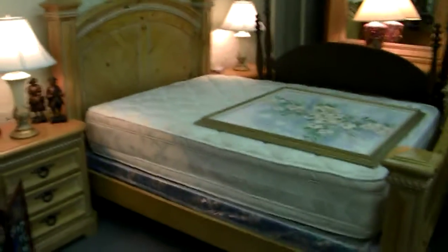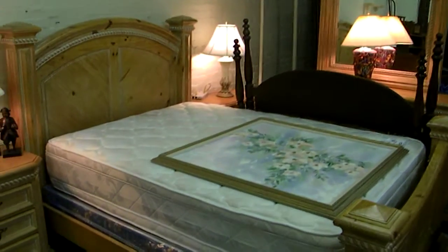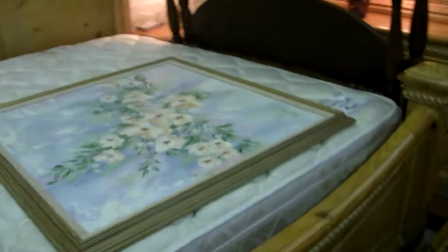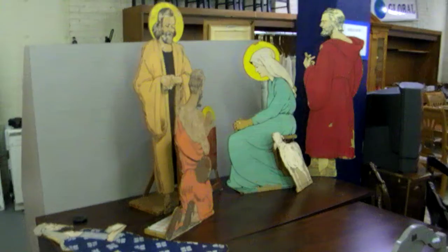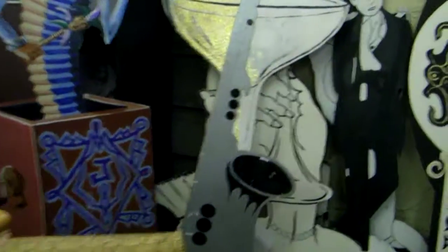Decorative screen is pretty neat. Nice big pine bedroom set — dresser with a mirror, queen-size bed headboard, pair of matching nightstands. Nice solid wood set. Nativity set. These are neat cutouts, all plywood — probably stage props from something.